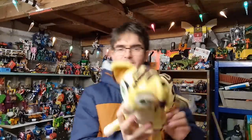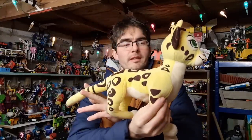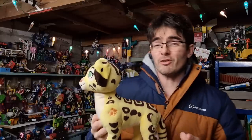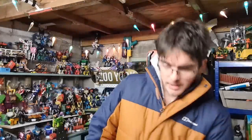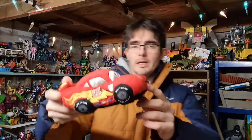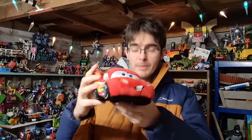A few teddies to show you. From the Lion Guard, this is Fuli the Leopard — Disney Store stamp at the back. Keep an eye out for Disney Store stamped Lion Guard plushes; this one's gone for £17.50 plus postage. Another Disney Store one — Lightning McQueen — that's gone for £12.50 plus postage. Keep an eye out for your Disney car plushes; they usually do pretty well too.